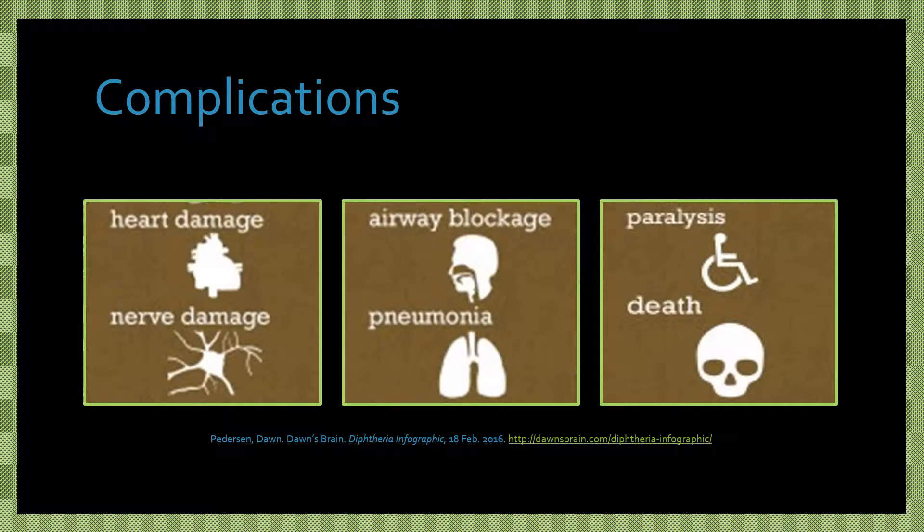The bacteria releases dangerous toxins that may enter the bloodstream and cause more severe damage, such as rash or blisters turning into open sores on the body, heart damage, kidney failure, respiratory failure, pneumonia, paralysis, nerve damage, swallowing and breathing difficulty, or death. Even with treatment, about 5–10%, and up to 20% in children under 5 or adults over 40, may die. Without treatment, the death rate is up to 50%.